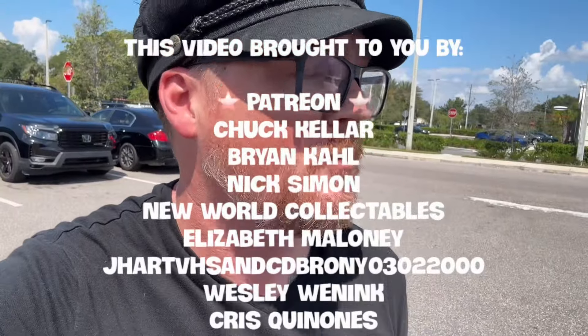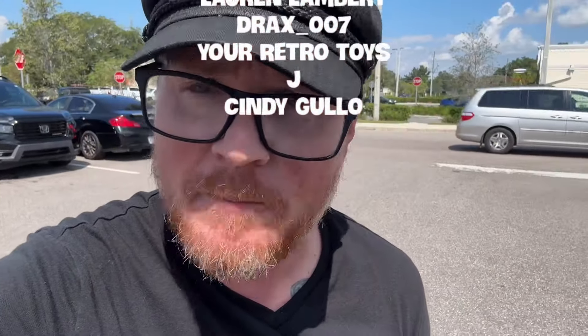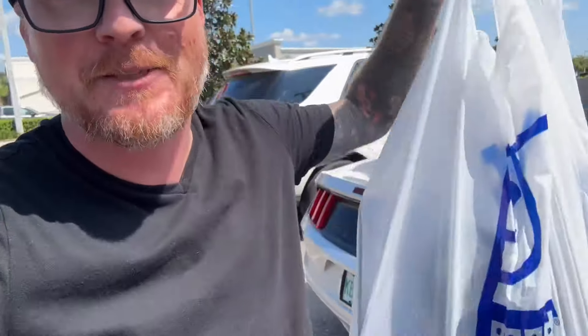Alright guys, that's gonna do it from the Goodwill here in Winter Garden, Florida. If your car's making sounds like that, you should probably take it into the shop. As always, thank you so much for checking out this video. Be sure to hit that like button, hit that subscribe button, check below for links to Patreon — become a patron and I'll send you a postcard every month. Also check below for Spreadshirt merch and hit that join button to become a channel member for early access to videos. Hashtag Highway to the Danger Zone!